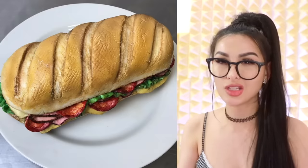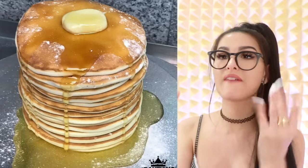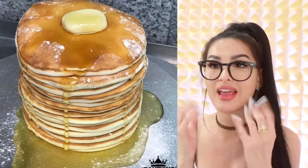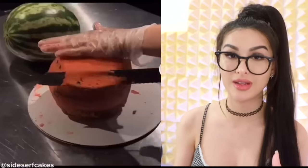This sandwich looks a little too perfect. Y'all definitely didn't get this from Subway. We got this big fat juicy stack of pancakes. Syrup me up. Hello friends, it's me. Today we're gonna be checking out some ordinary things that are actually cake. So on TikTok they made a watermelon cake.